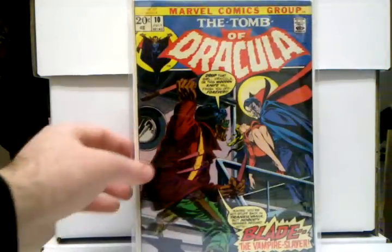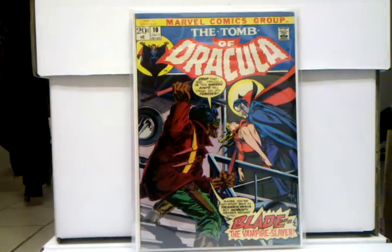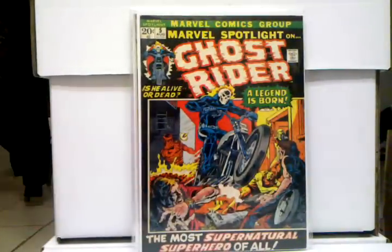And right at the same time I got that, I picked this up too — Tomb of Dracula 10, first appearance of Blade. Love this book as well. I'm really trying to get all the major Marvel Bronze Age key issues, and I'm getting really close. I also picked up Marvel Spotlight 5, first appearance of Ghost Rider. This was a book when I was a kid I always wanted — it was just so expensive back then. Because Ghost Rider was really hot in the early 90s, this book was outrageous. I never thought I'd own it, and I got it in a high grade — I just love this book, I'm so happy I have it, all three of those books.